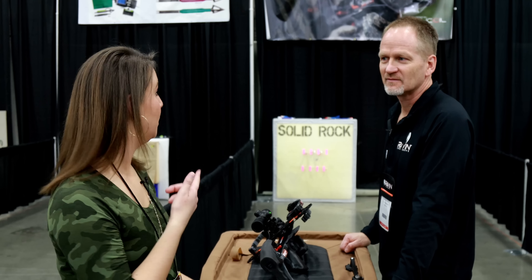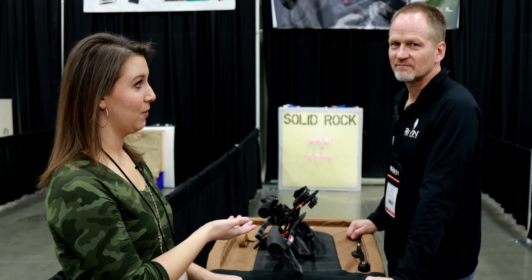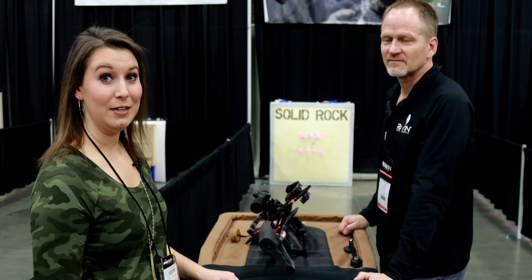So we just came from the Raven booth and we've come over here to the archery lanes to try this bad boy out. This is Doug with Raven. He's going to tell us some more features about the bow and we're going to shoot it.